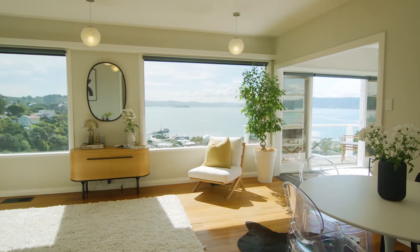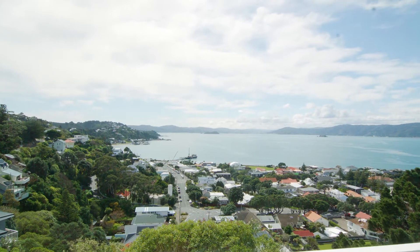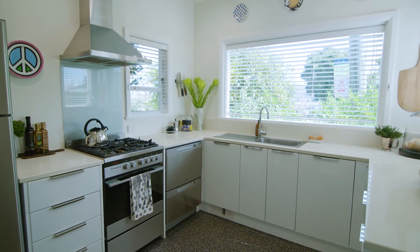The light-filled lounge with polished floorboards and extensive glazing maximises the views across the native bush and Seatoun, offering a stylish modern kitchen including modern appliances and a scullery.